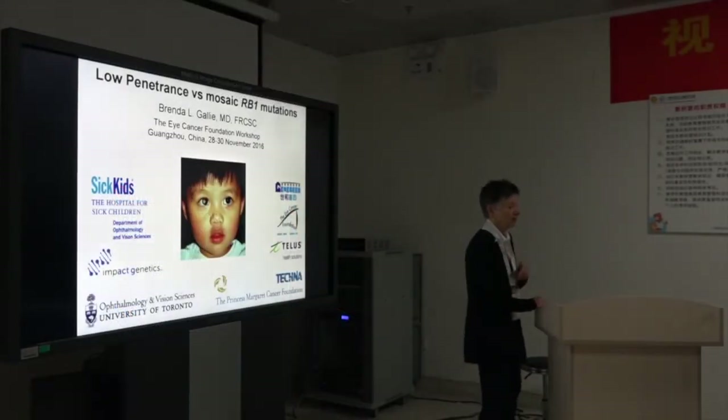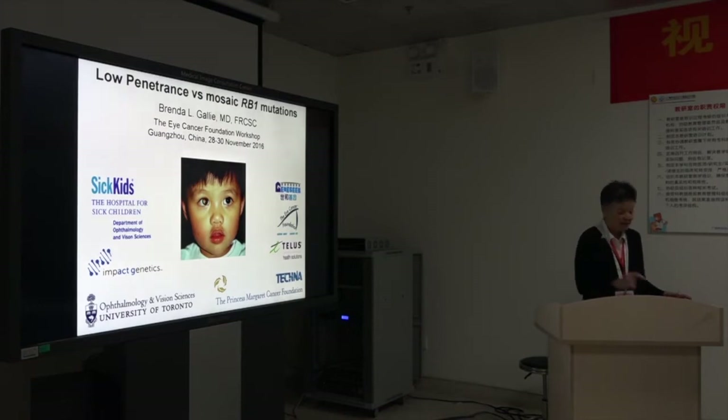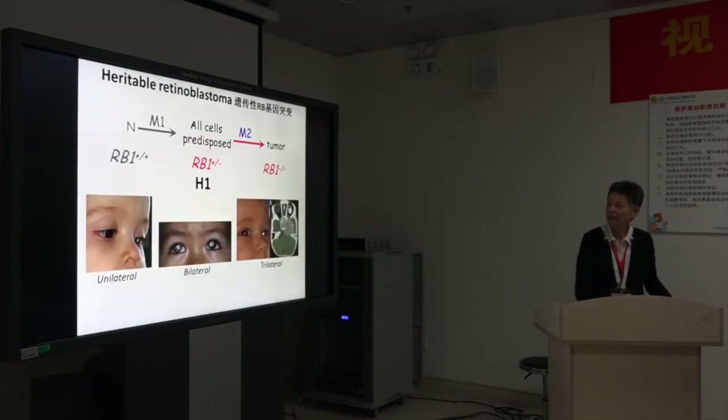I'm going to focus on the very interesting low penetrance and mosaic retinoblastoma, which we talked about earlier. I'm happy to have more discussion around that.